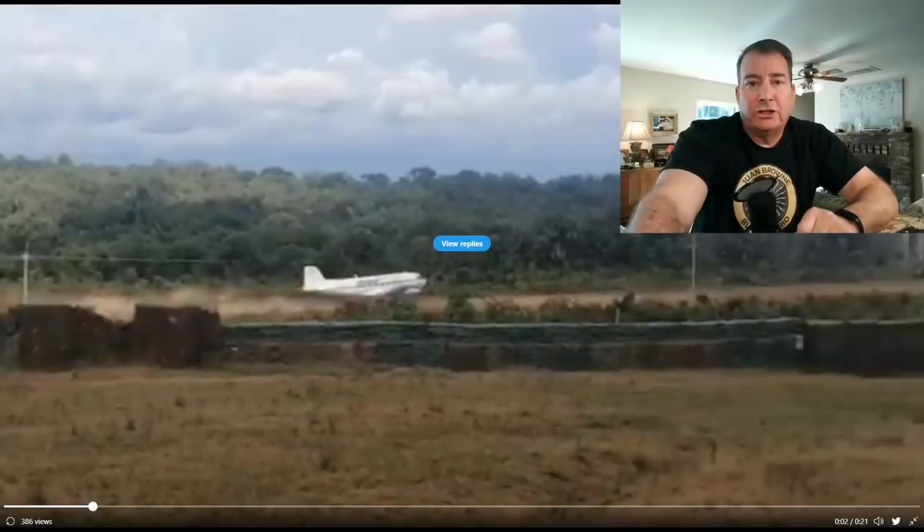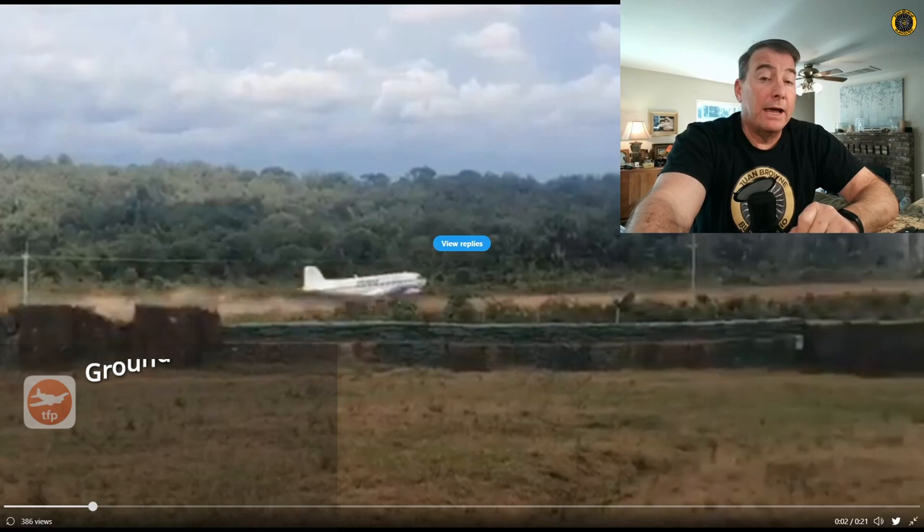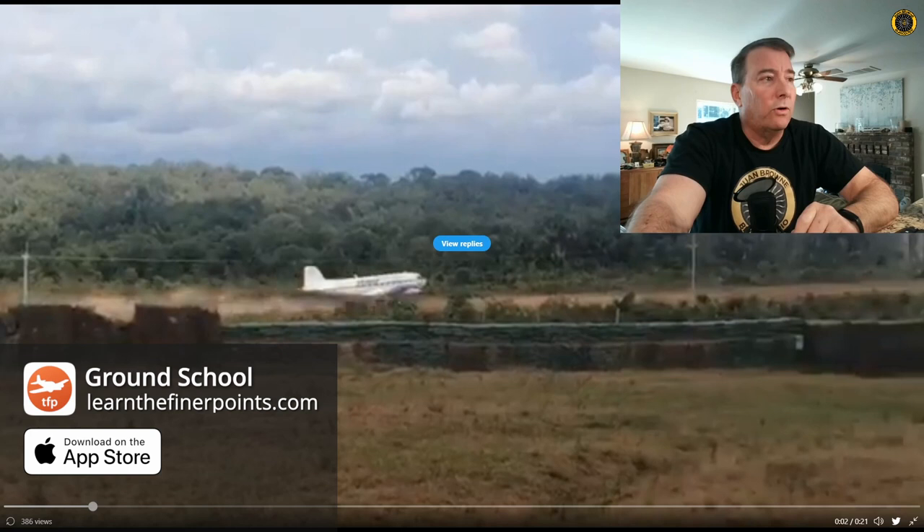It's Tuesday, April 12th. My name is Juan Brown. You're watching the Blanco Lirio channel. And on Friday, April 8th, we had this Turbo DC-3 accident in a remote corner of Colombia, South America. Let's check it out.